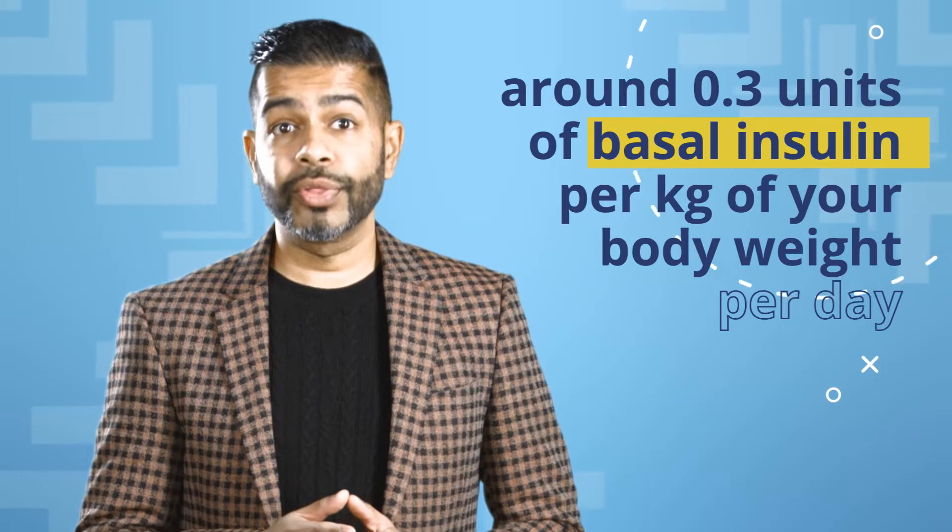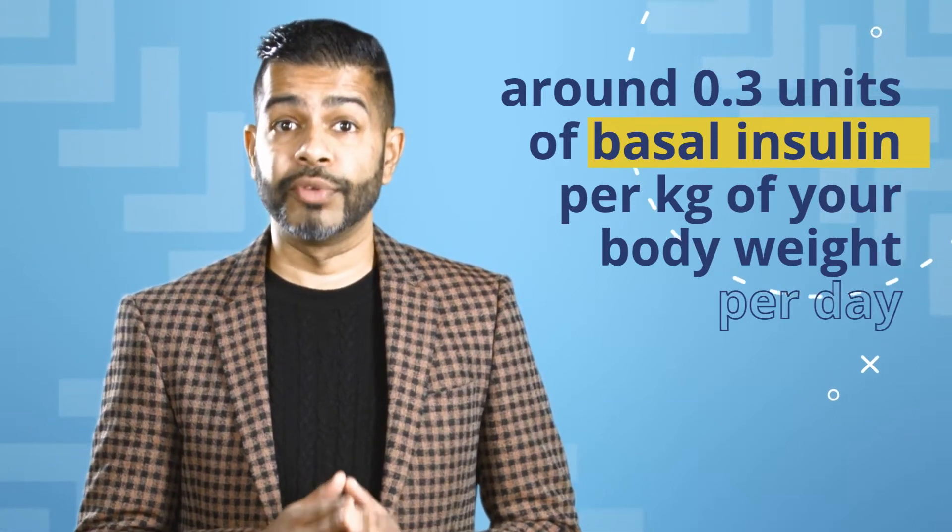Around 0.3 units of basal insulin per kilogram of your body weight per day. This might not feel like enough, but remember, you need to leave room for your bolus insulin when you eat. More on that in the next video.